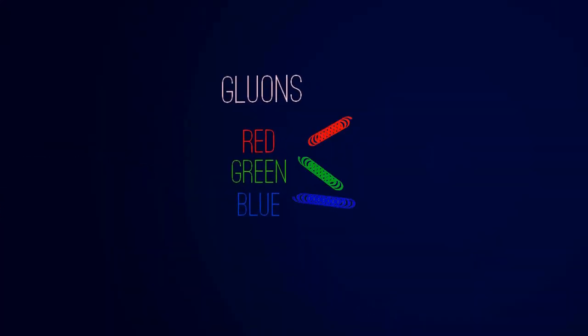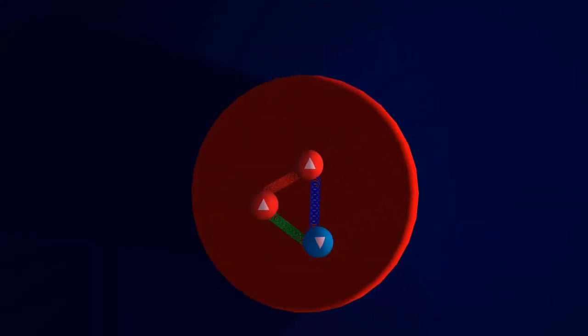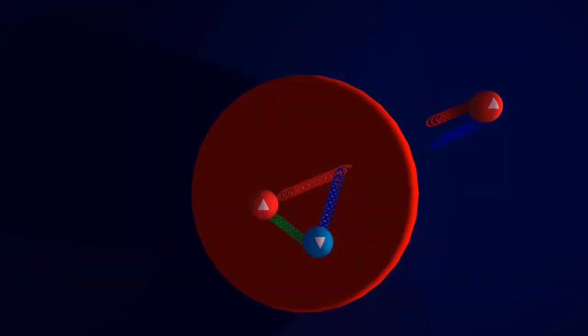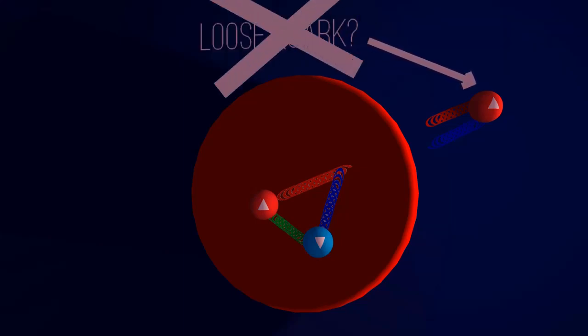The gluons are drawn like springs, because that's essentially how they work. They pull quarks that exit the nucleon, and barely affect quarks already in it. If scientists want to, they can apply a lot of energy and knock a quark out of the nucleon, superseding the force applied by the gluon. What you'd expect at first is a loose quark, but this opposes what was said earlier — that quarks like to stick together in groups.